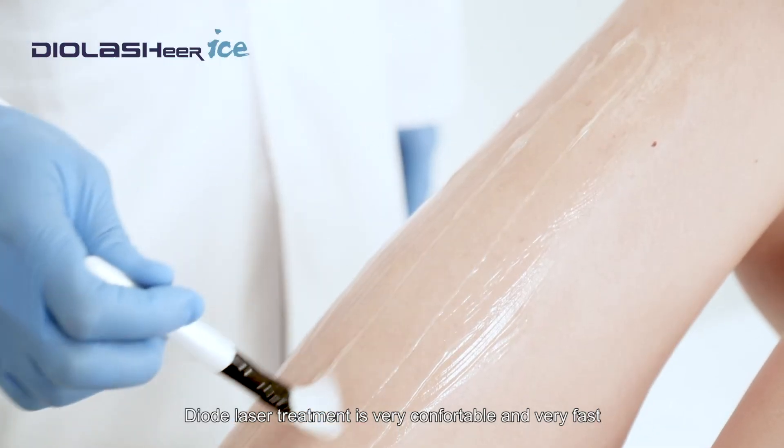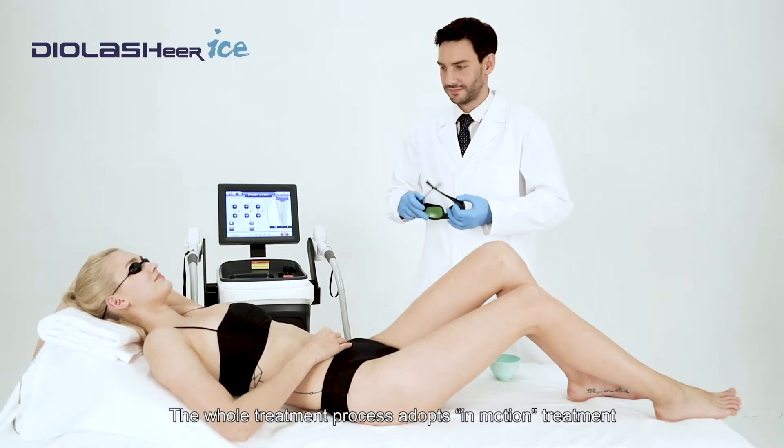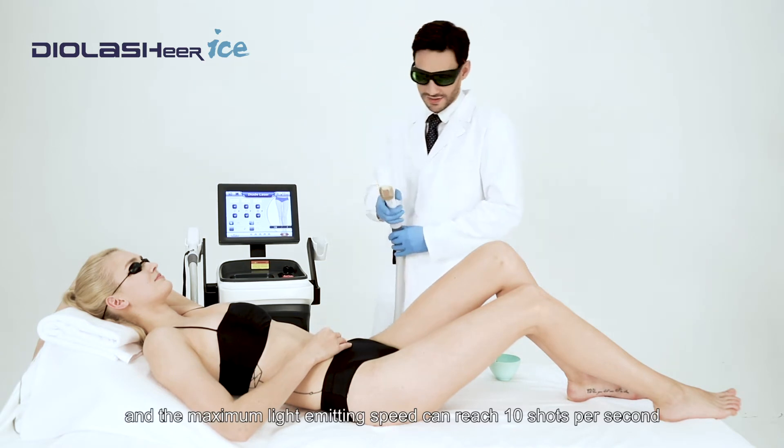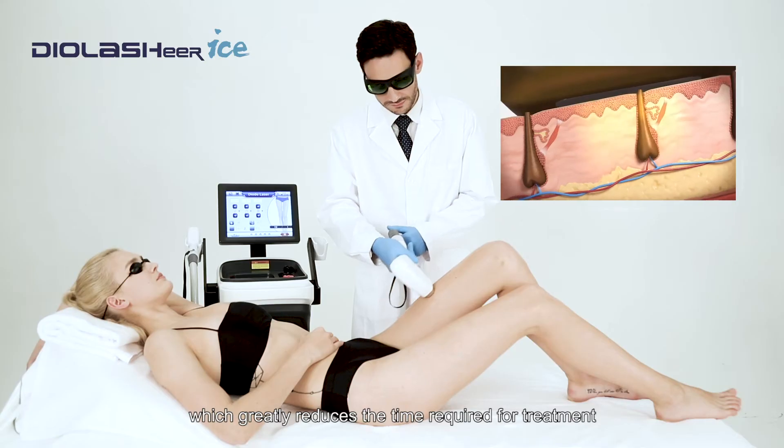DIO Laser Treatment is very comfortable and very fast. The whole treatment process adopts in-motion treatment, and the maximum light emitting speed can reach 10 shots per second, which greatly reduces the time required for treatment.